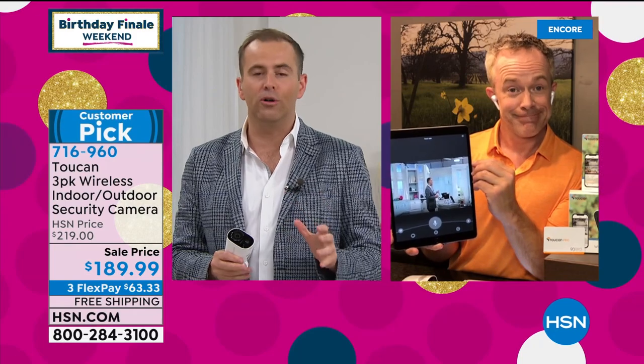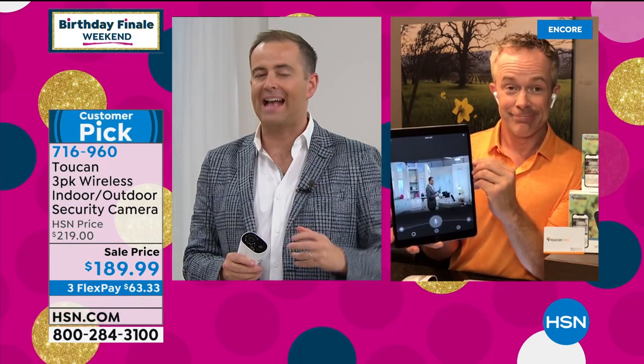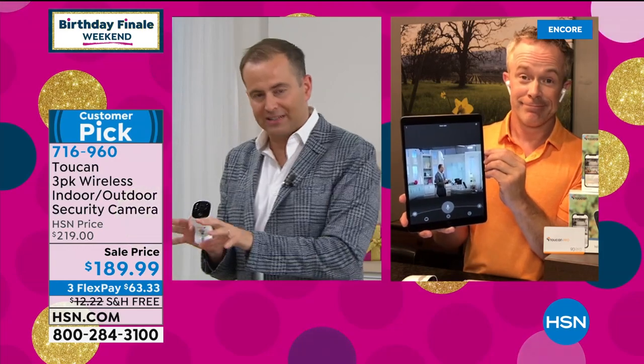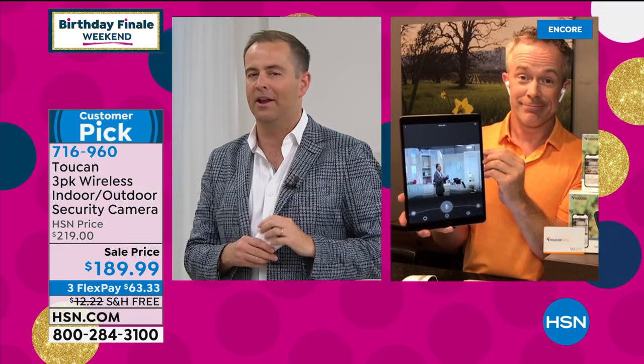Best value — we're down from $219 to $189. We are offering free shipping and handling through FlexPay. Toucan continues to receive an extraordinary array of awards for innovative technology, exciting advancements, but at price points that we don't typically see. For this level of technology, normally it's a lot more money.